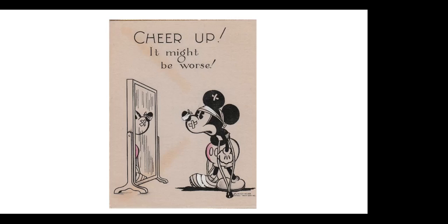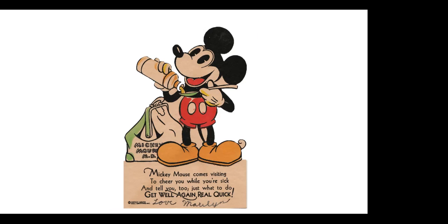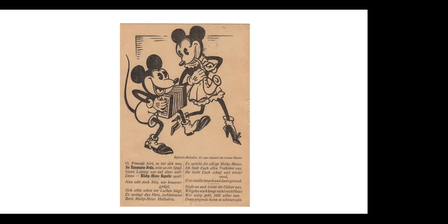Here's another early Get Well card — a die-cut card, signed by a person to someone she wanted to get well. Mickey pouring some medication into a spoon. This is one of my favorite pieces — this would not have been allowed after the Disney licensing got going. This is on a 1931 German brewery card — the Neumann Brei brewery. There are lyrics that go along with this to be sung in German, Mickey playing the accordion and Minnie the flute. The card was actually mailed in 1931.